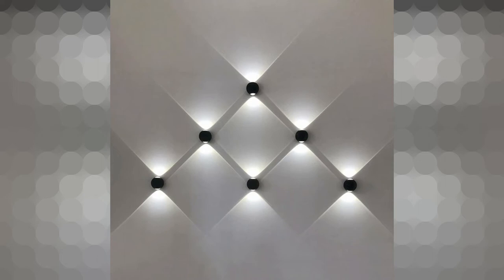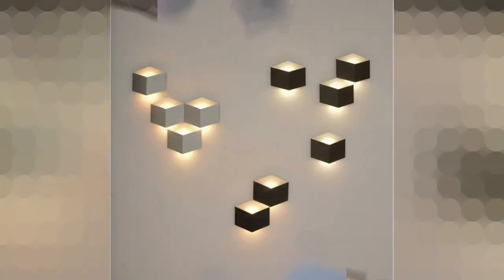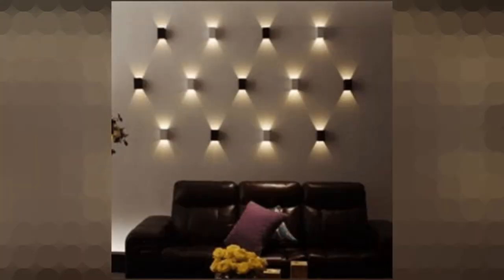Without further ado, here are some living room wall lights ideas to get some inspiration for your modern home. Wall lights are one of the best ways to make a living room feel homey and cozy without obstructing your line of sight. In a room with high ceilings, long pendant cords might clutter the space. Wall lights on either side of a fireplace or couch are a nice way to add lighting while keeping an open feel.